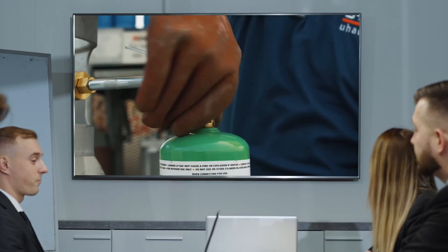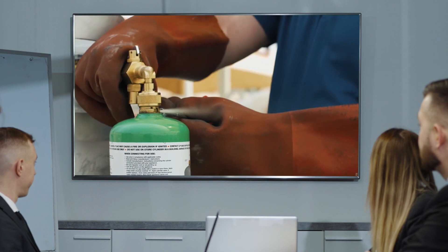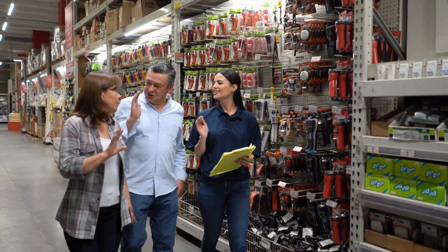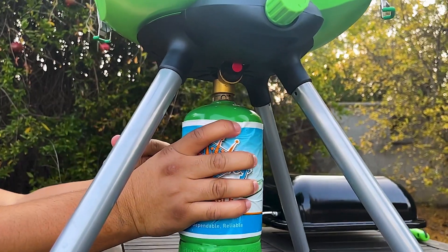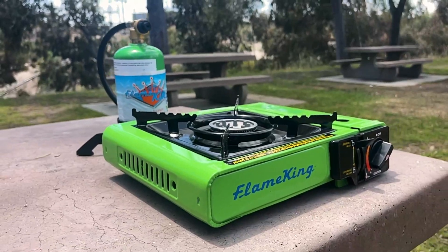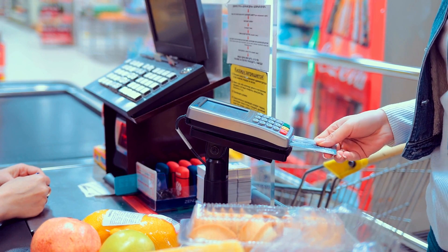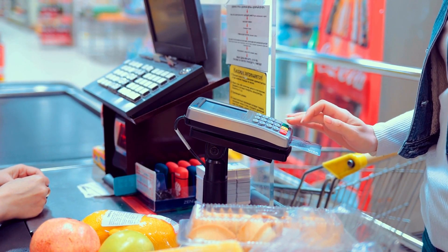This ensures a smooth transition to the exchange program and efficient refill operations. Repeat customers and customer loyalty: by providing a convenient and cost-effective propane exchange service, you can attract repeat customers who regularly use propane for various applications. Customers appreciate the savings and environmental benefits of our refillable tanks.